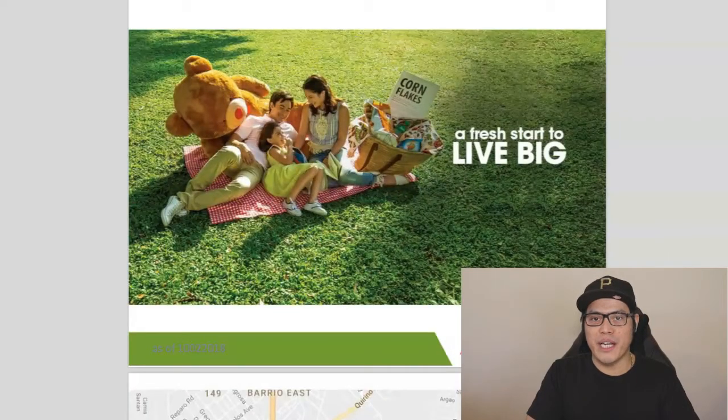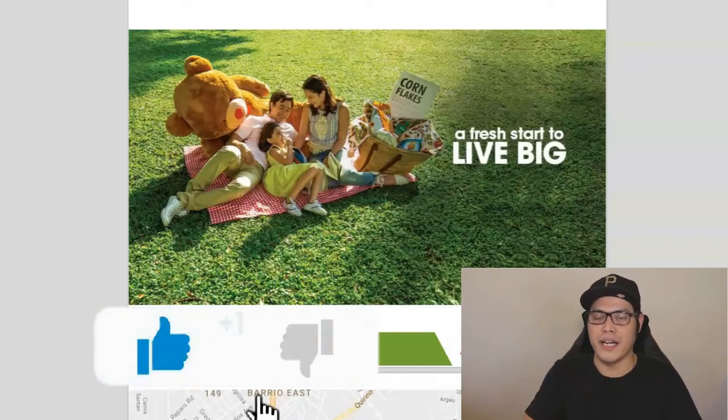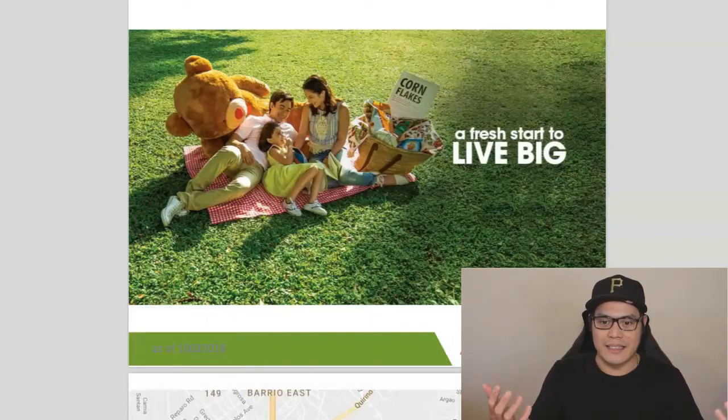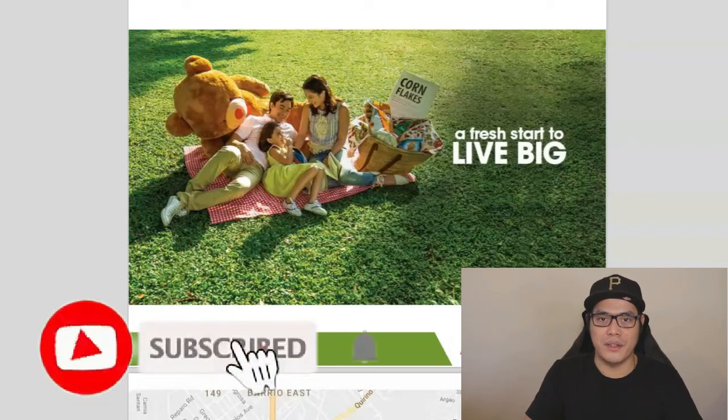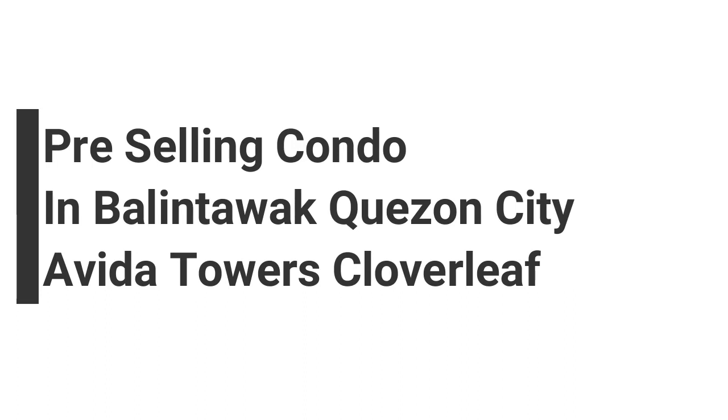Welcome back to the channel. My name is Paolo Beringuel and I teach people about real estate investing in the Philippines. If you want to get this kind of videos, make sure that you give this video a like or a thumbs up, share it with your friends, subscribe to the channel, and turn on the notification bell so that you can get my updates whenever I release a new video.